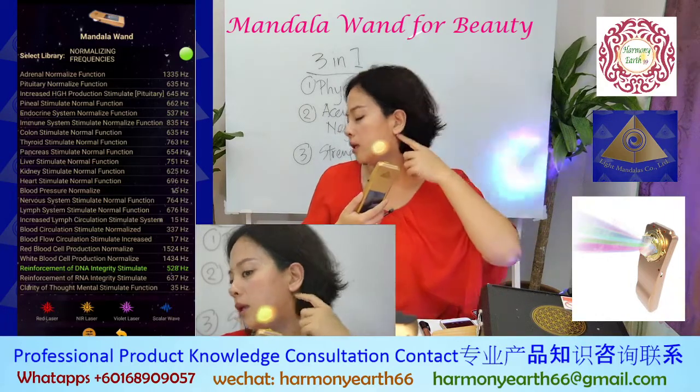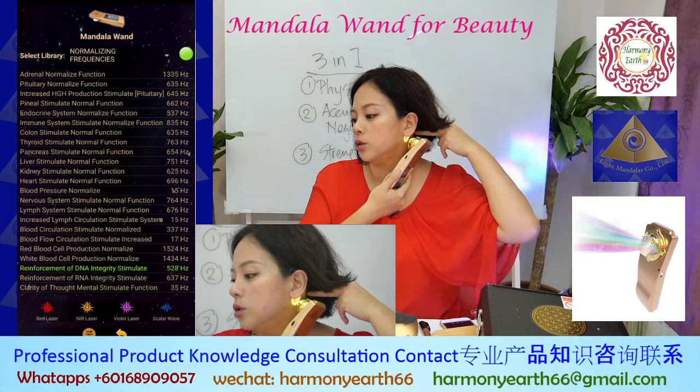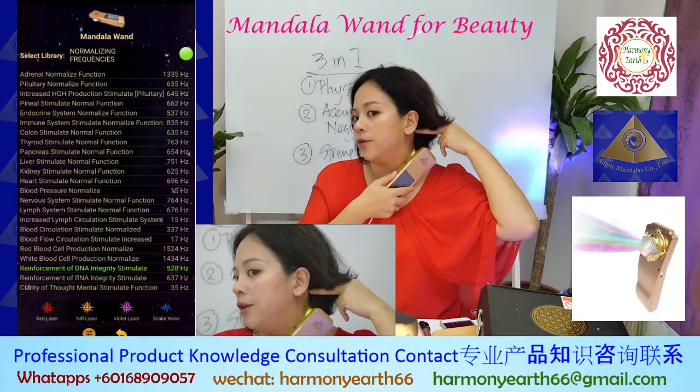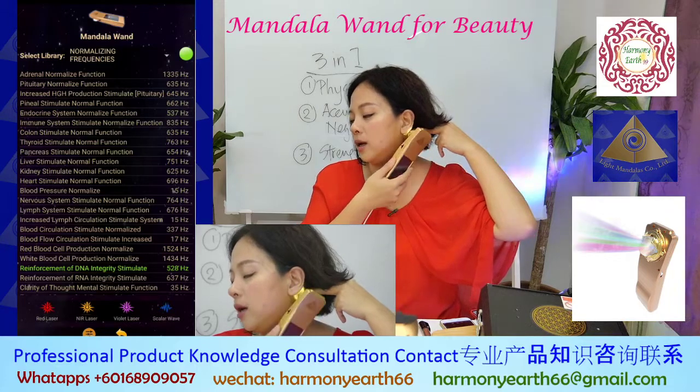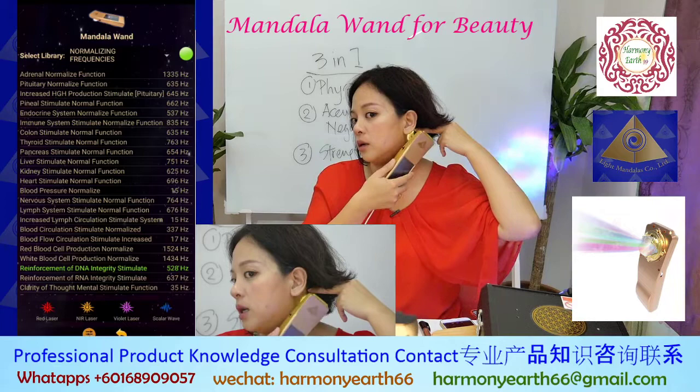The next is behind your ear — one, two, three, four, five, six. You can also do this here. If you have shoulder pain and you do this part, you will get very good results.